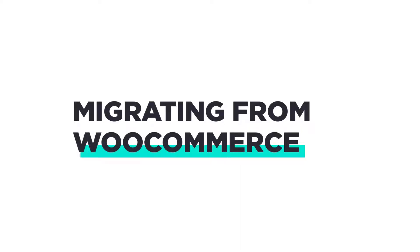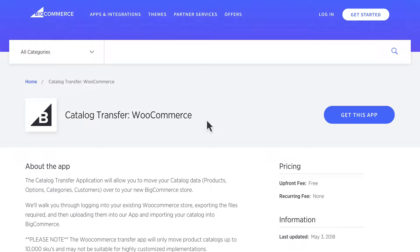Switching to BigCommerce from WooCommerce may seem like a daunting task, but it really isn't. We've developed an app called Catalog Transfer that allows you to move your products, options, categories, and customers from WooCommerce to BigCommerce with ease and confidence. Let's get the app and do that now.